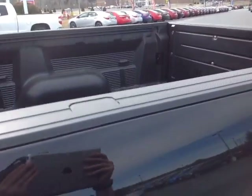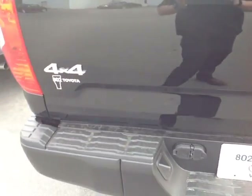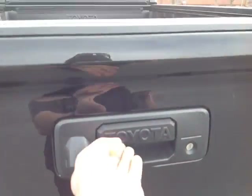You've got a rugged material on this long bed, as well as on the bed rails. 4x4, of course. Built-in backup camera. There's your tow hitch and tailgate assist.